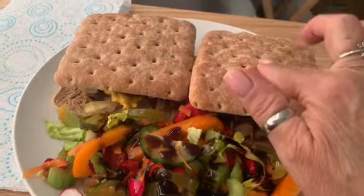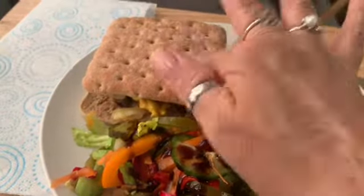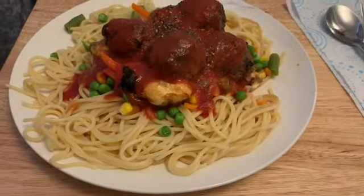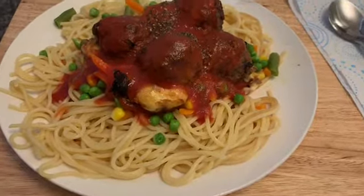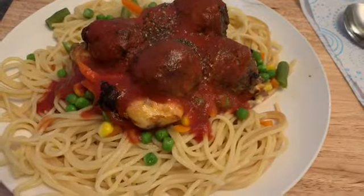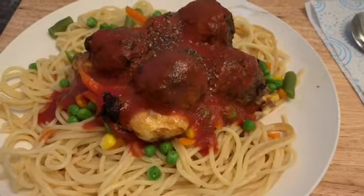One of these burgers will be my healthy extra B and the other will be sinned. For dinner on Tuesday we've got spaghetti with mixed veg on top, homemade meatballs with half a Babybell cheese in the middle of each, and a tomato sauce poured over the top.